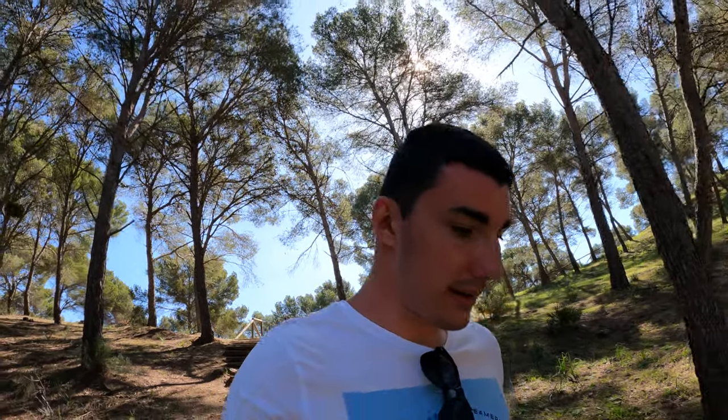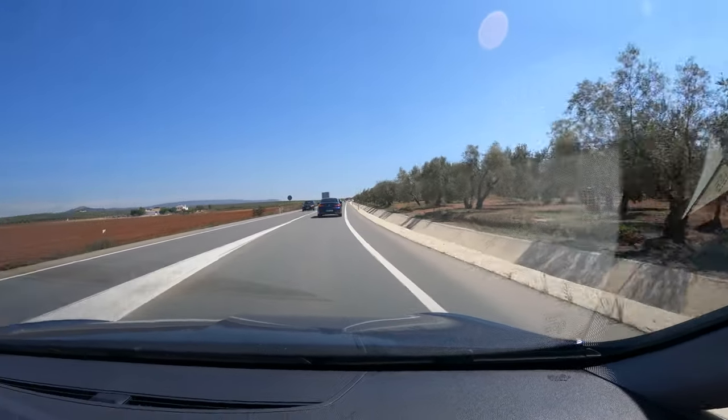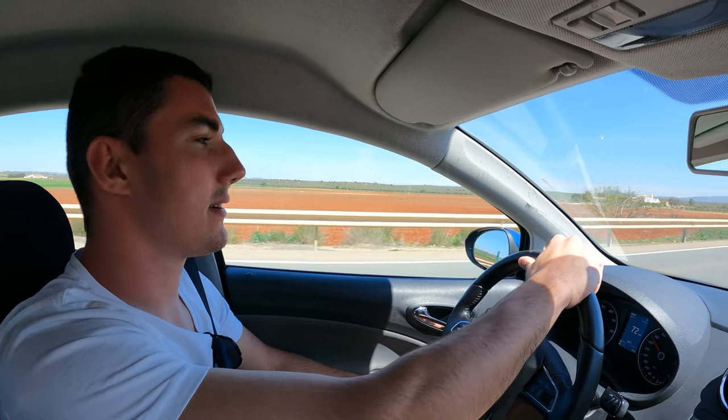We're going back because we weren't here too long, heading to our next destination which is Antequera. In this area there are plenty of olive trees and orange trees — or orange plants, I'm not sure exactly how to call them — because it's super hot over here.